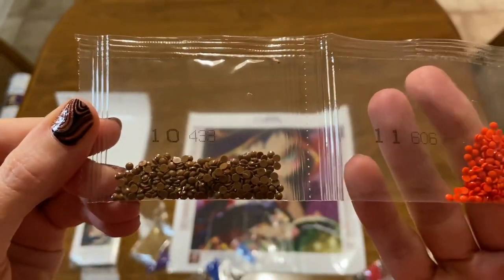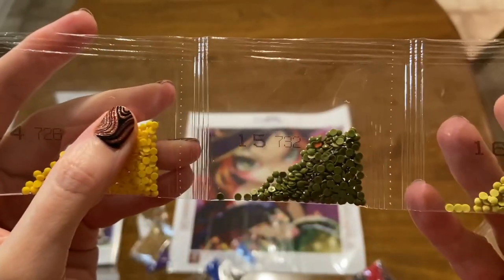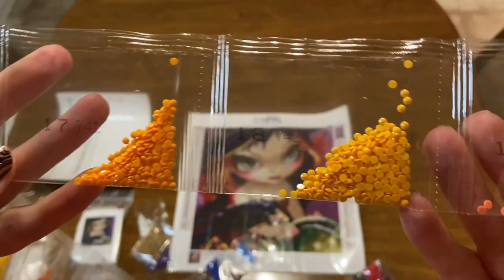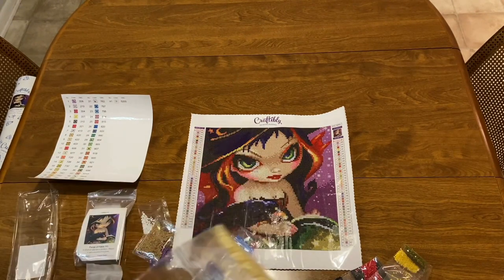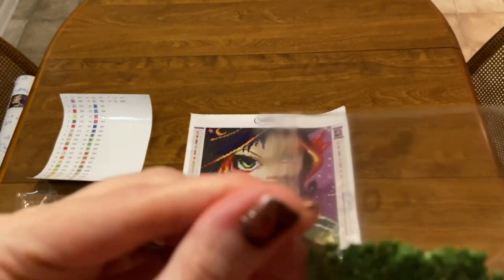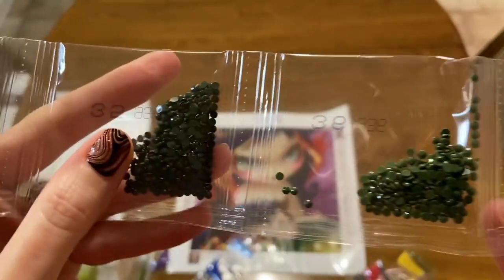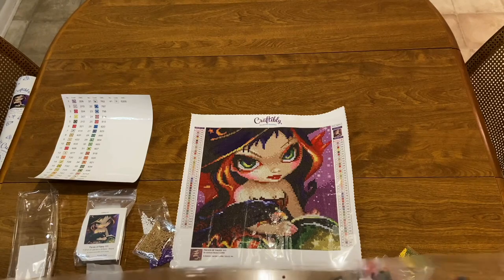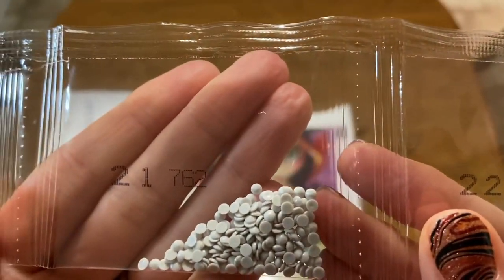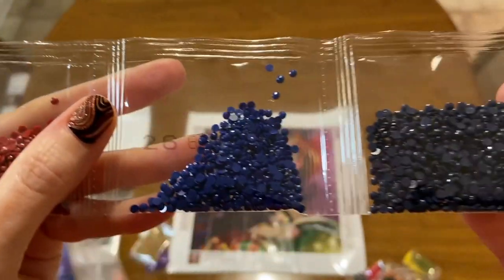The canvases are hand charted, which really brings more detail to the canvas, and they have so many more colors — holy cow, look at all these colors! This kit is estimated at $17.99, which is a very reasonable price. I do have the DMC codes on there so you can see that. The blues and the reds — oh my goodness!